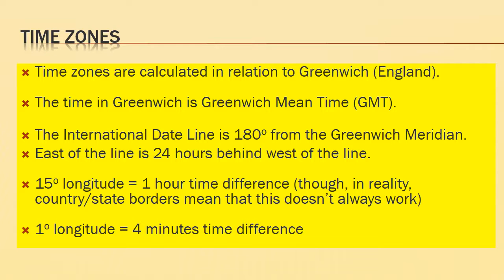15 degrees of longitude equals one hour of time difference. Although because of political boundaries in different states and countries, it doesn't always work out exactly. That also works out to one degree of longitude being about four minutes of time difference.